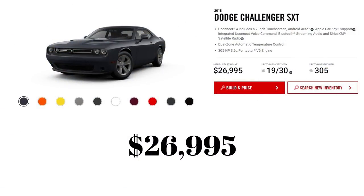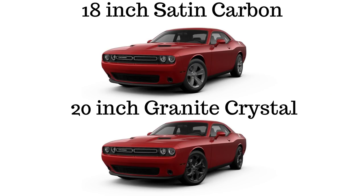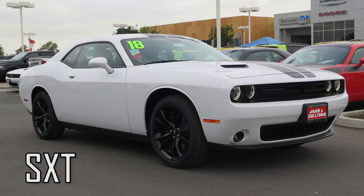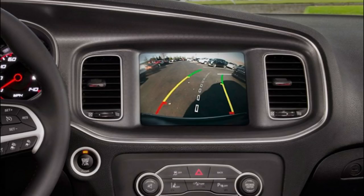The first V6 is the base model for 2018, the SXT, starting at $26,995. There are now 4 different types of rims available: 18-inch satin carbon, 20-inch granite crystal, 20-inch satin carbon, and 20-inch gloss black. One big difference is that the 2018 SXT now comes with a bigger 7-inch Uconnect touchscreen with Apple CarPlay and a rear backup camera standard.